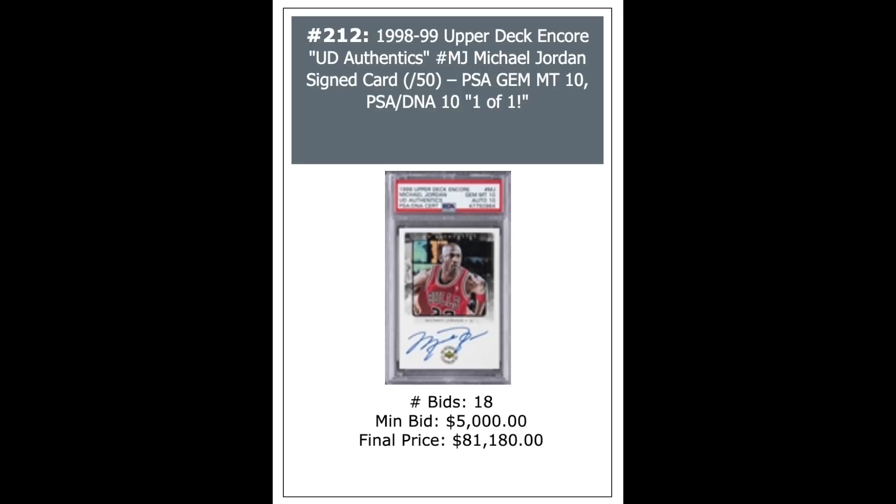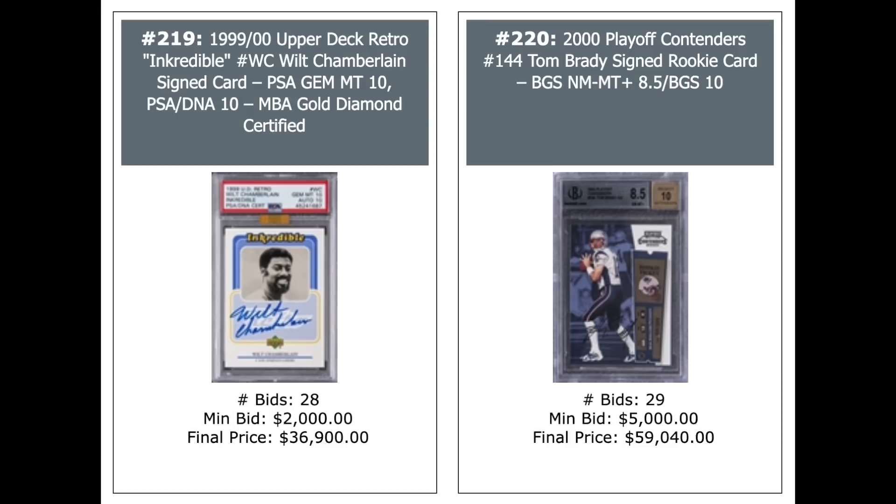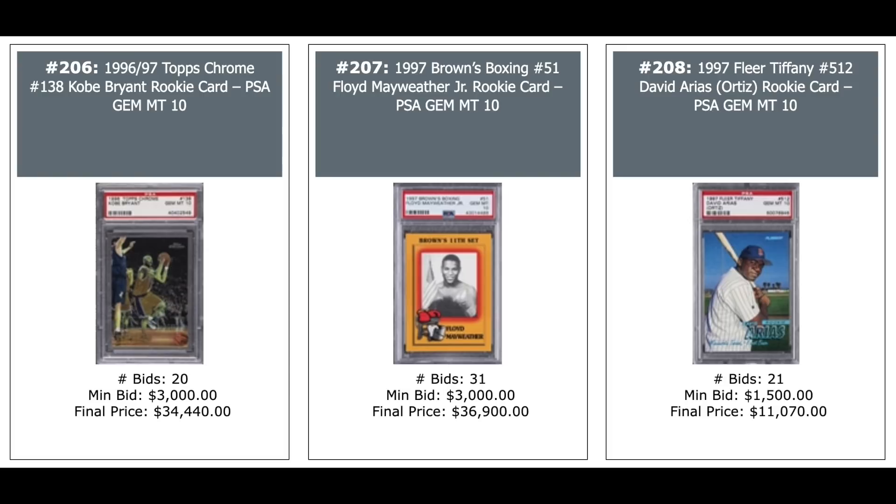Wilt Chamberlain Auto PSA 10 from 1999 — $37,000. Tom Brady Playoff Contenders BGS 8.5 — $59,000. Kobe Bryant Chrome Rookie, not the Refractor, just the base Chrome, PSA 10 — $34,000. Floyd Mayweather Rookie in the middle, 1997 Brown's Boxing PSA 10 — $37,000. And David Ortiz Fleer Tiffany Rookie on the right, PSA 10 — $11,000.